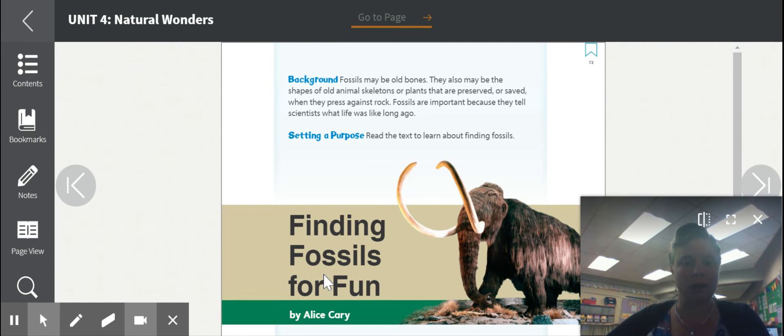So we're going to go ahead and start with 'Finding Fossils for Fun' by Alice Carey. The background information is: fossils may be old bones. They also may be shapes of old animals, skeletons, or plants that are preserved or saved when they press against rock. Fossils are important because they tell scientists what life was like a long time ago. Setting a purpose — this is why we're reading: read the text to learn about finding fossils.